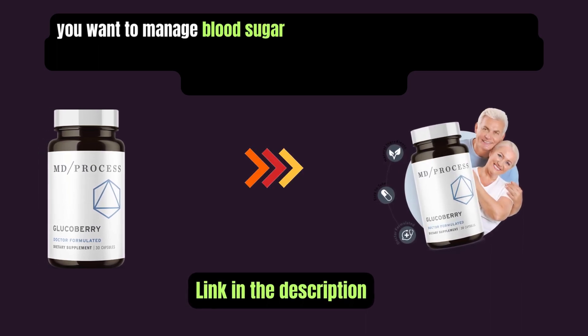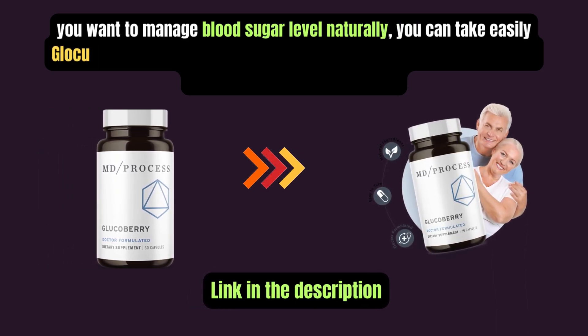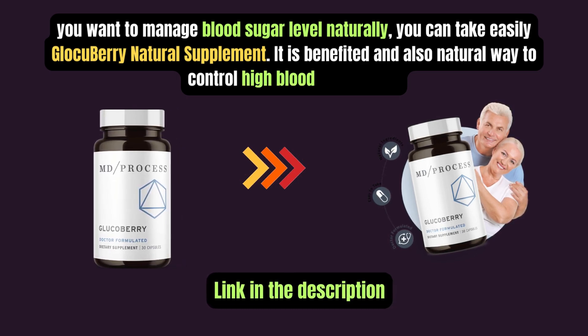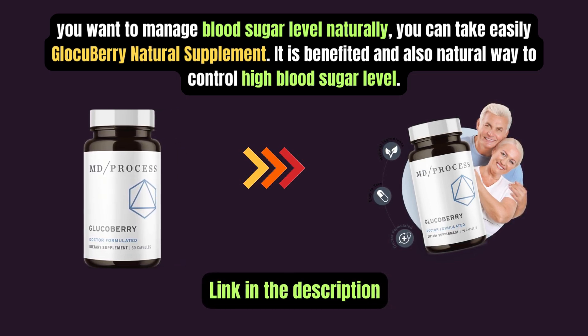If you want to manage blood sugar levels naturally, you can take Glucobary, a natural supplement. It is beneficial and a natural way to control high blood sugar levels.